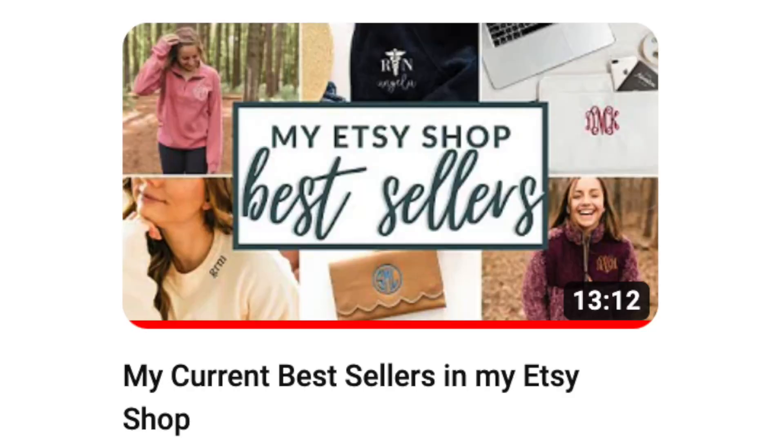Having talked to other seasoned Etsy sellers, they've all said the same thing. Just know that not all of our listings are like this, and you might be able to list something that brings a substantial amount of revenue into your shop. If you're curious about what those listings are, I did make a video about my current bestsellers, which I can link here in the cards.